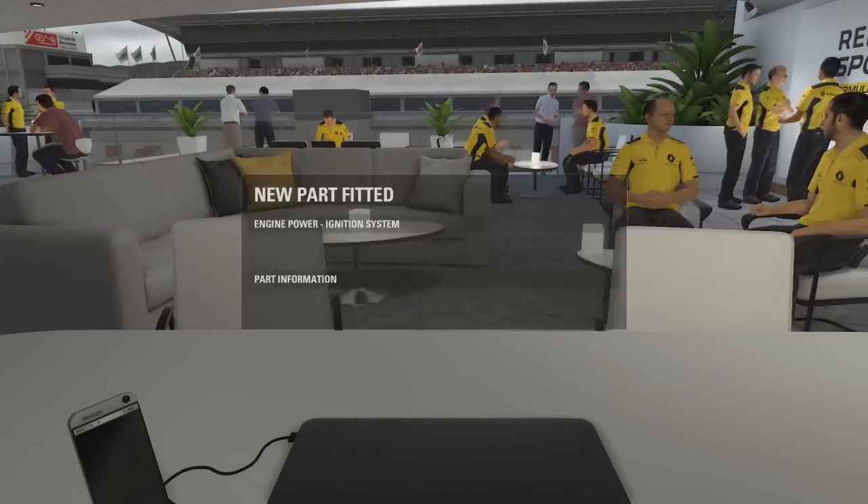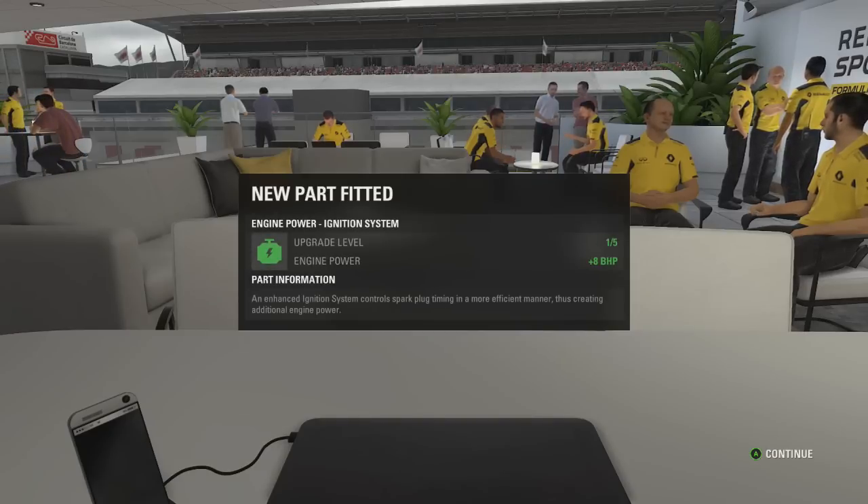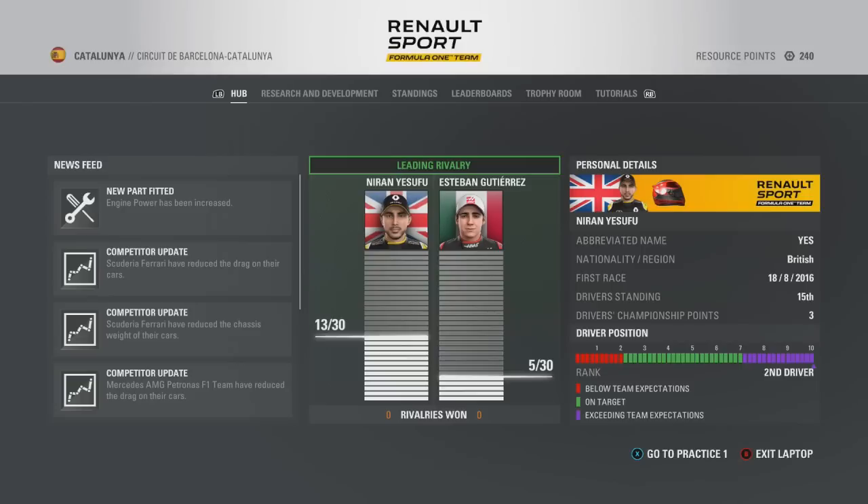Hello there guys and welcome. It is Nirn here and today welcome back to episode number five of our F1 2016 career mode here with Renault. In the background, you can see — a moment ago you heard that Chris, our R&D guy, has confirmed that a new part has been fitted and is an upgrade in terms of engine power and our power unit.